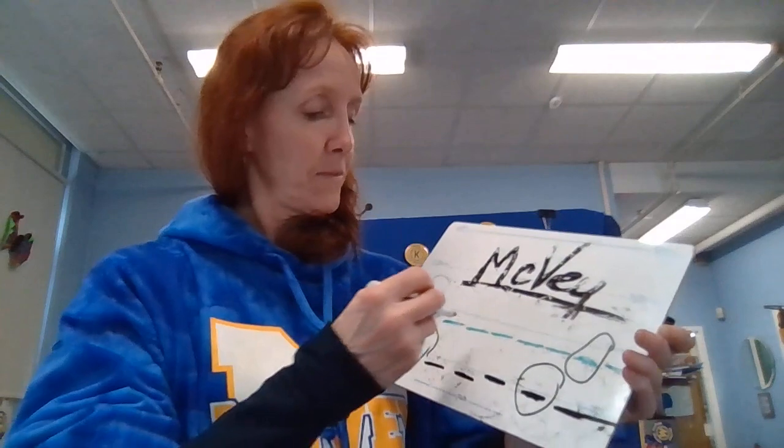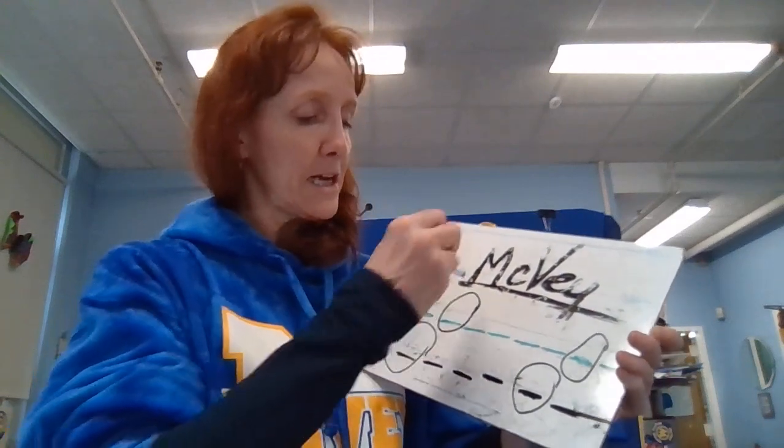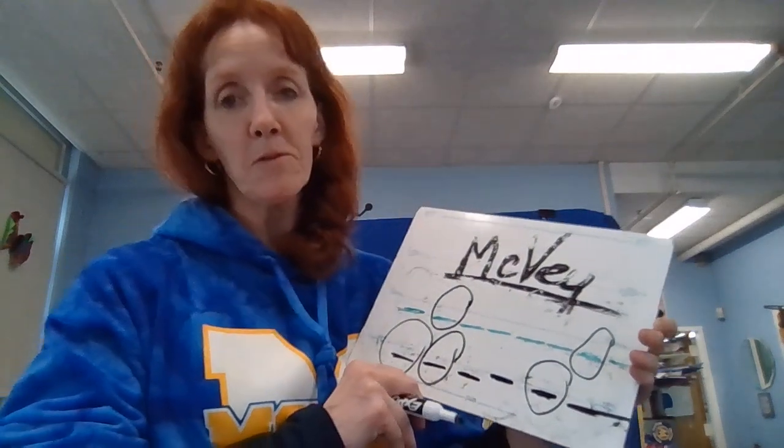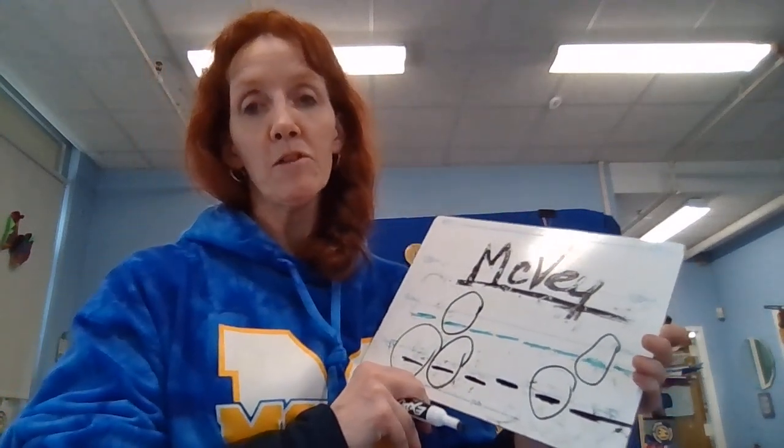I'm giving two clues because it's a short week. This letter and this letter are the second most used vowels. And of course, the clue is McVeigh.